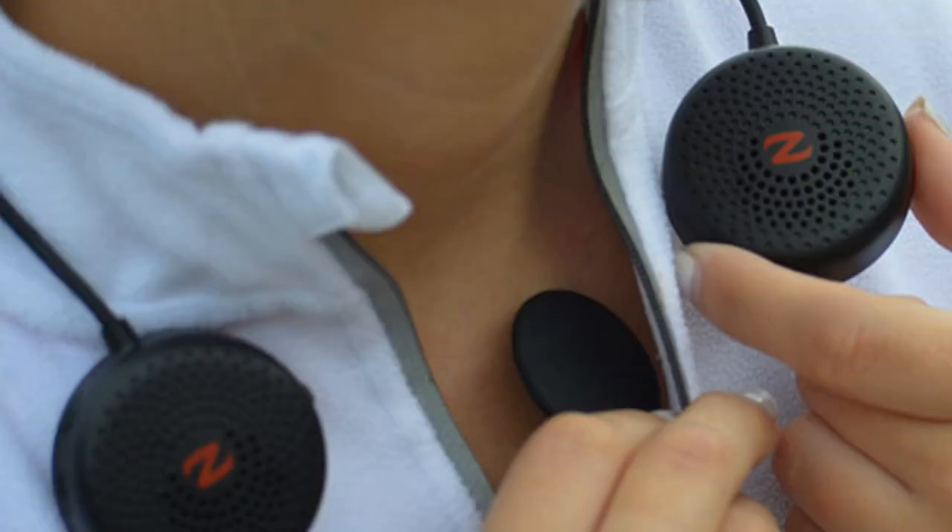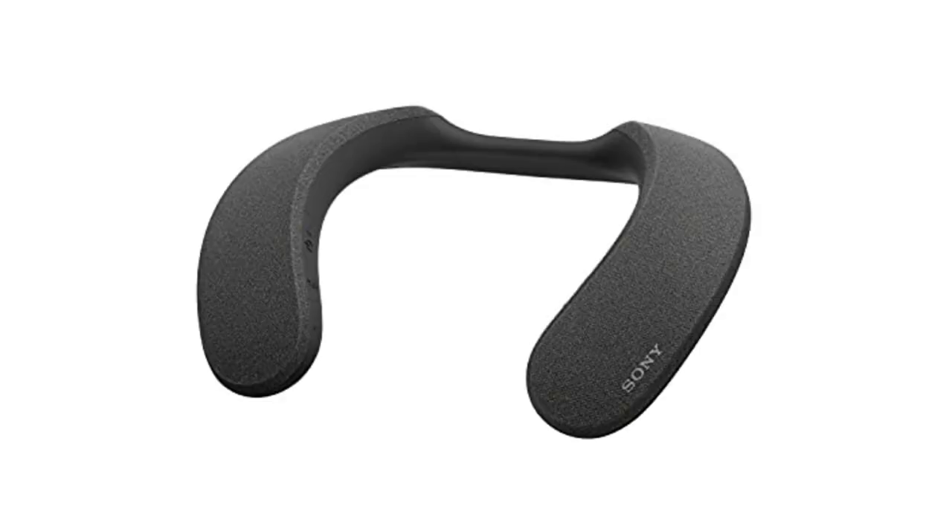It is also sweat and weather resistant. Number six: SRS-NS7 Wireless Neckband Bluetooth Speaker. The sound quality is great and clear. This product offers support for Dolby Atmos. The 360 spatial sound personalizer detects the user's ear shape and provides a sound field oriented toward the user.